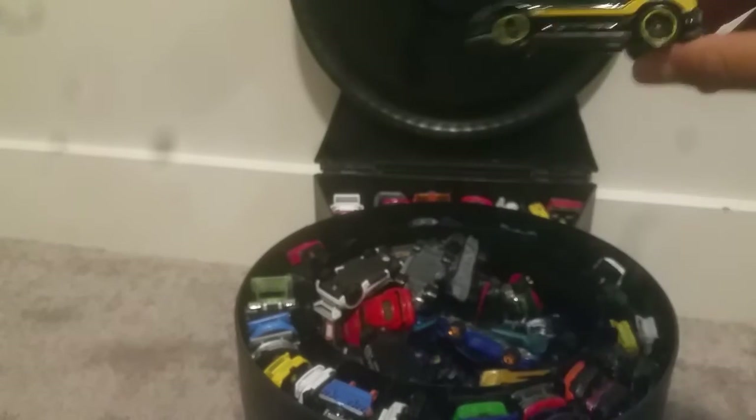I have four Honda S2000s. My other one's on the other side. Let me just grab these two. Here's my third one — so yeah, I've got four of those. I've also got a beat-up Camaro; I've had this one for a while. It's probably my favorite Camaro.